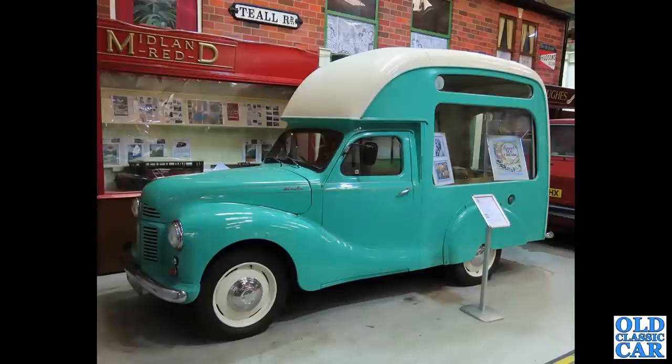Check out my video of the Aldridge Transport Museum if you want to see more about this A40 ice cream van — a wonderful old survivor. It's a great museum as well, well worth a visit.